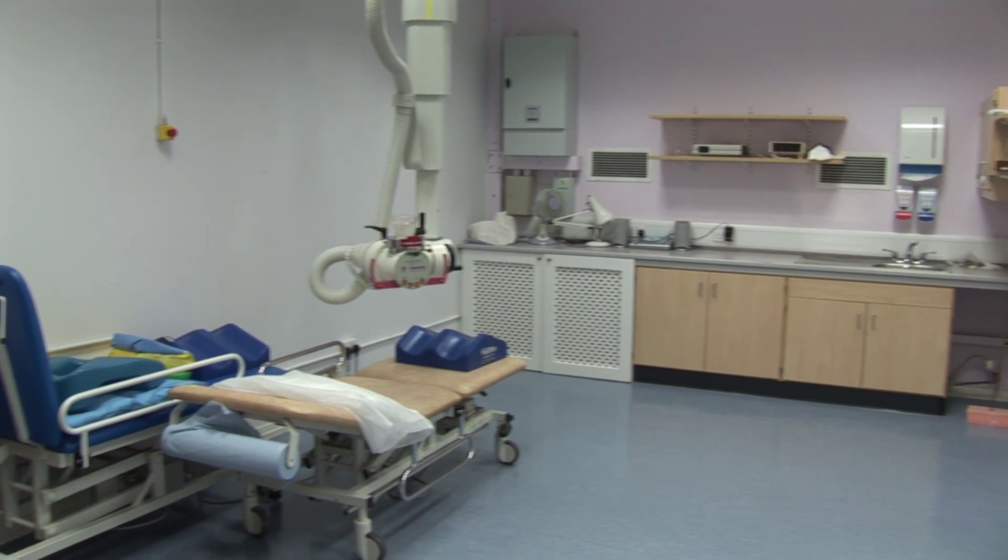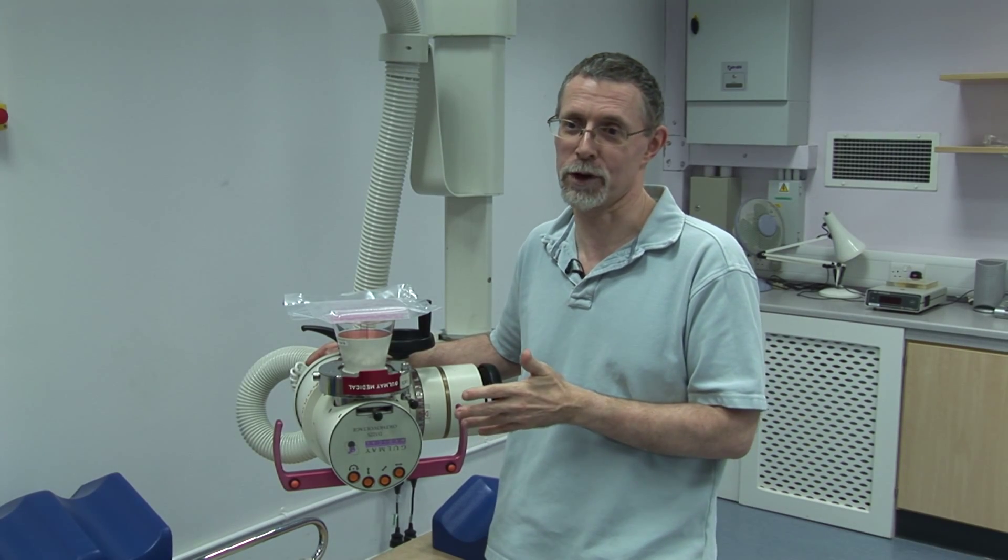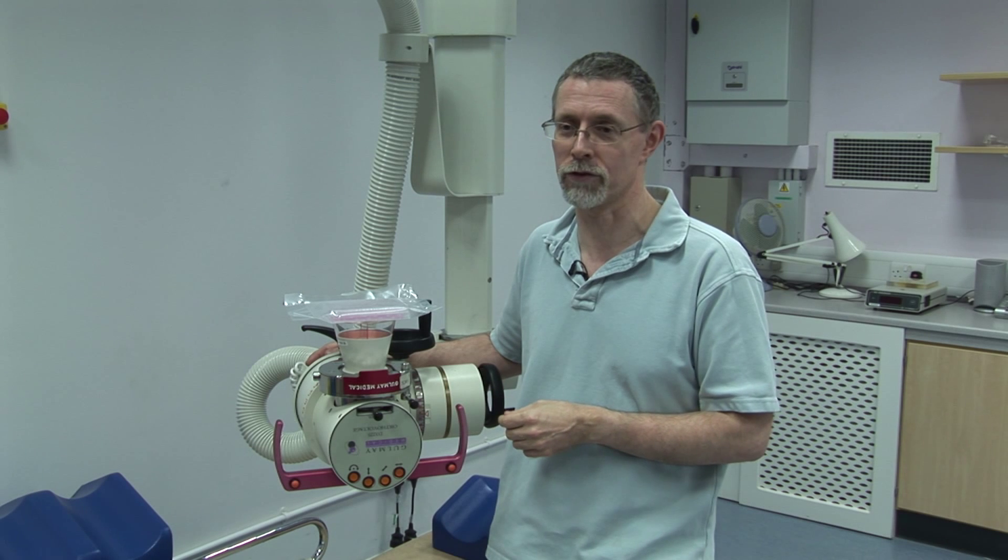Without Northampton, without the use of this equipment, we couldn't do anything at all. So we are very, very grateful for the collaboration that we've got with you.